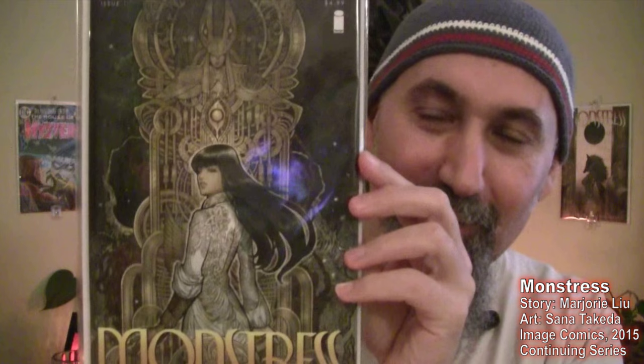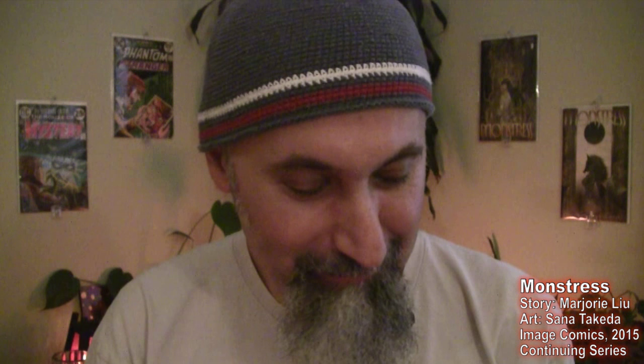As far as comics in my pull box — what I'm subscribed to, what I get every month or whenever an issue is released — one of the most recent additions to my pull box is a continuing series, and I hope it continues for a very, very long time, because the first two issues absolutely blew me away. These two comics here are Monstress. Absolutely fantastic read.